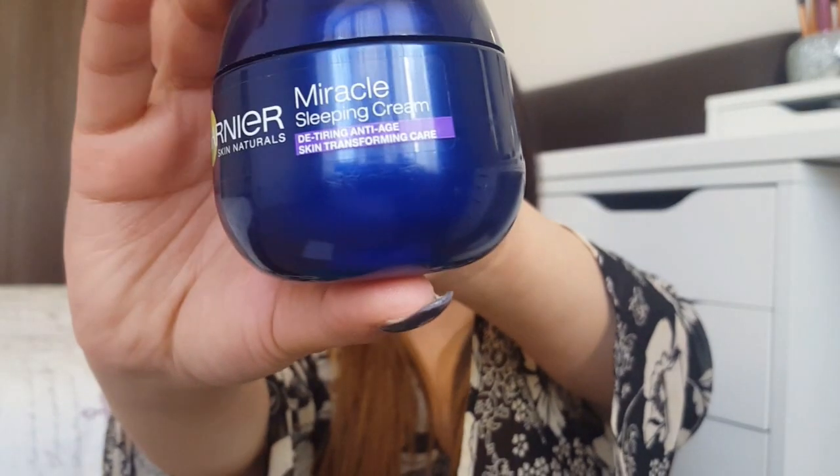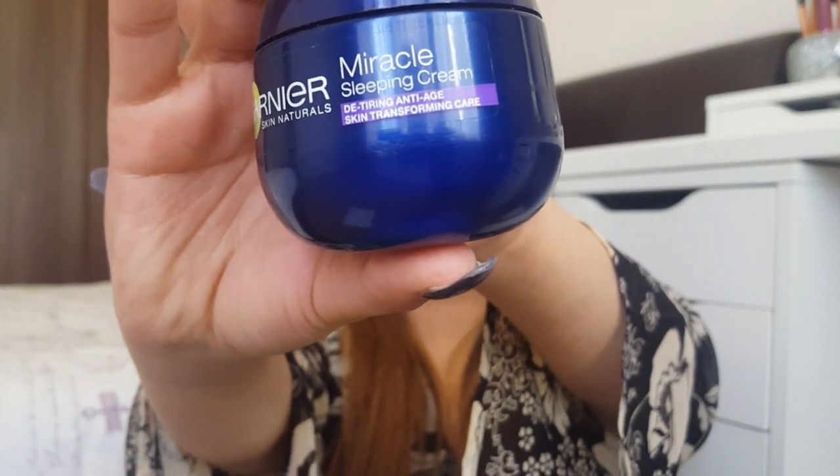The claim on this product is that it's de-tiring, anti-aging, skin-transforming care. I'm not 100% sure about the de-tiring or anti-aging parts, but I really like the feel it gives me. I've been using it every single day for the last four weeks or more.